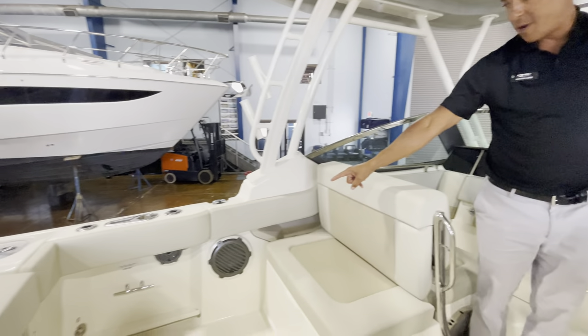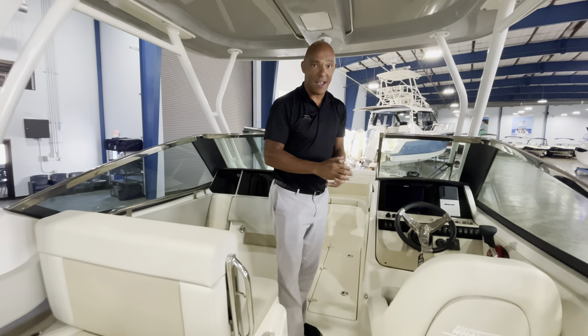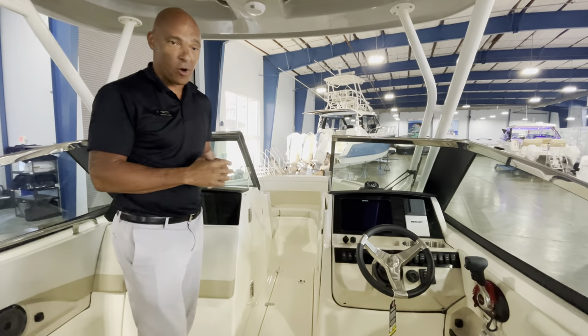You can see the JL Audio speakers here — the stereo system on this boat is fantastic. We don't have batteries in it just yet; the boat just got in, and with as fast as these boats are selling we wanted to bring it to you pretty quick.